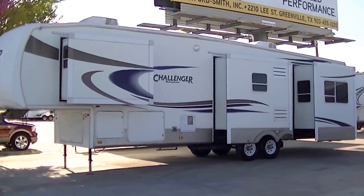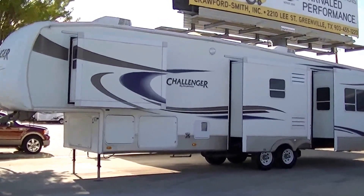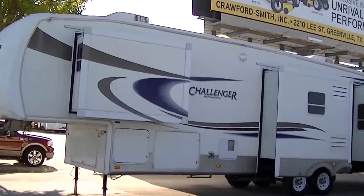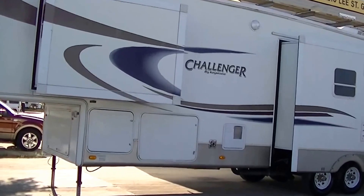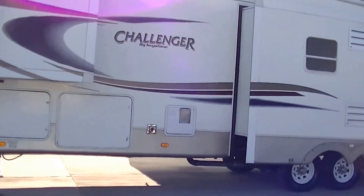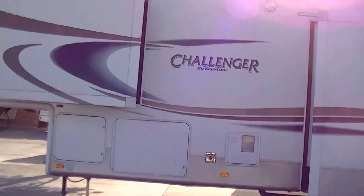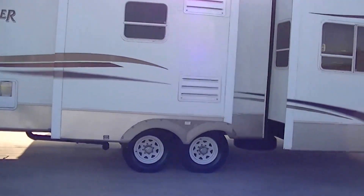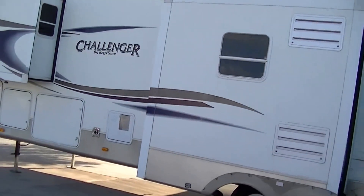This is Bob Barker, your RV guy extraordinaire, right here at Budget RVs of Texas. This morning you'll have your very exclusive tour of the Challenger by Keystone — a 36-foot full-timer special with four slides giving you loads of room inside. It is fully self-contained, meaning you can get off the beaten path and still have all the comforts you need, with holding tanks for fresh and wastewater.